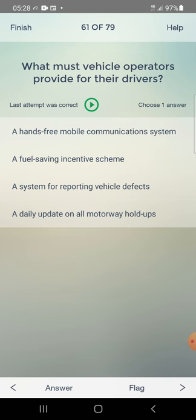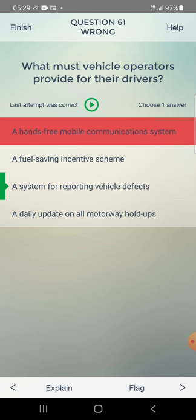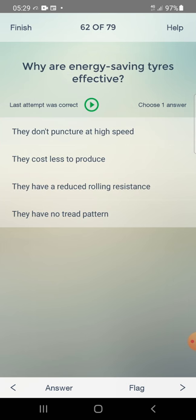What must vehicle operators provide for their drivers? Options: hands-free mobile communication system, a fuel saving incentive scheme, a system for reporting vehicle defects, a daily update on all motorway hold-ups. Selected hands-free mobile communication — but correct answer is a system for reporting vehicle defects.